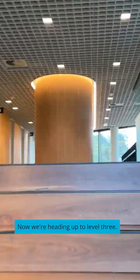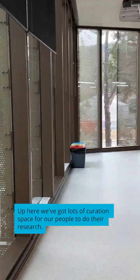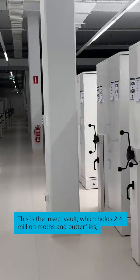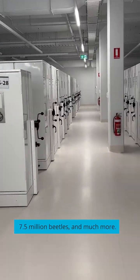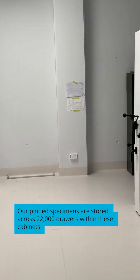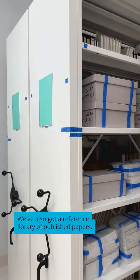Now we're heading up to Level 3. Up here, we've got lots of curation space for our people to do their research. This is the Insect Vault, which holds 2.4 million moths and butterflies, 7.5 million beetles and much more. Our pinned specimens are stored across 22,000 drawers within these cabinets. We've also got a reference library of published papers. Thanks for coming along!